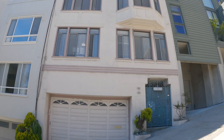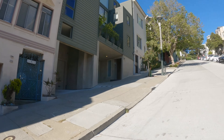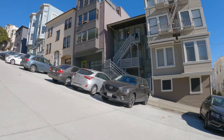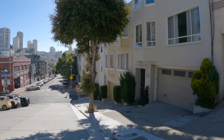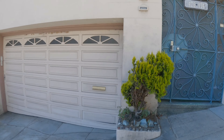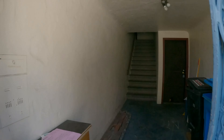Hello and welcome to 474 Filbert. This is the exterior of the building. It's located in a fantastic location right around the corner from the heart of Grant Street in North Beach. You'll find many wonderful restaurants, coffee houses, shops, and conveniences.